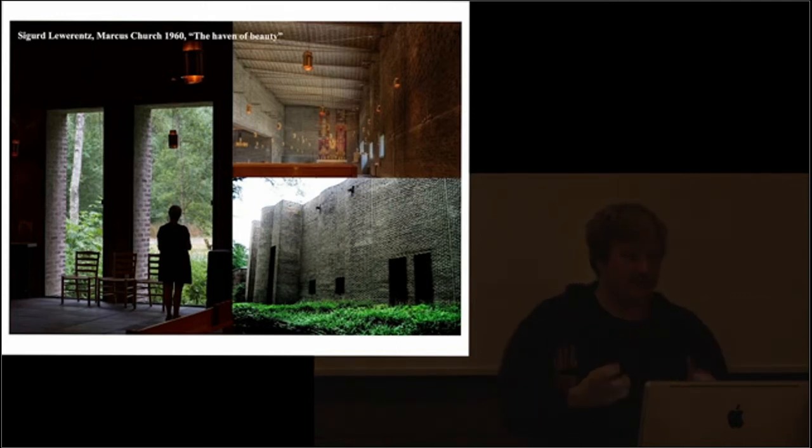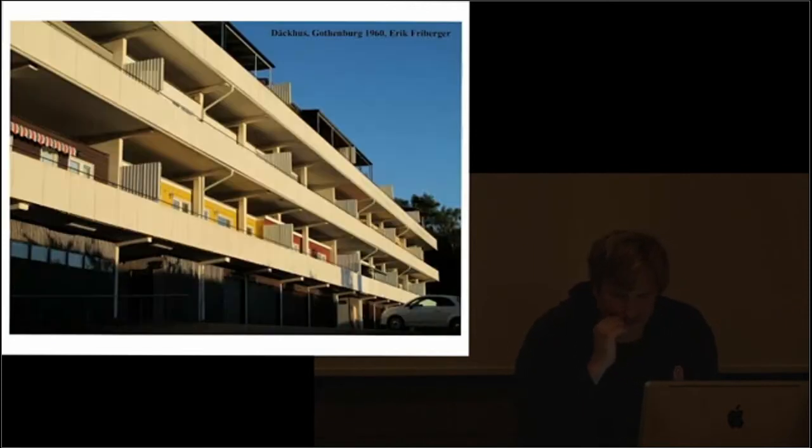In the 60s, we think everybody should have a new house, so we start the Million Program — we're going to build 1 million new apartments in 10 years. This is when Sweden goes into really mass production, so we get big building companies and big architectural offices, and they're still in Sweden today. We have in Stockholm three offices with more than 600 employees, and four really big building companies that grow from this period.